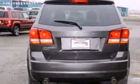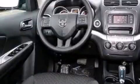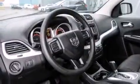Dodge prioritized comfort and style by including delay off headlights, adjustable headrests in all seating positions, an outside temperature display, a roof rack, and remote keyless entry.